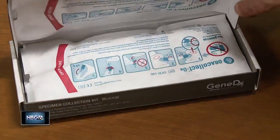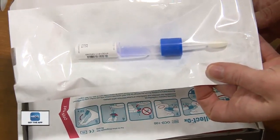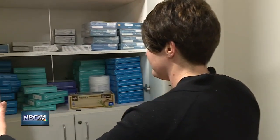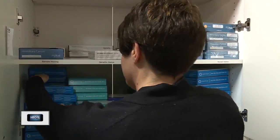Overall, doctors say direct-to-consumer genetic testing kits have inspired a valuable trend. Families are talking more about family history and asking maybe some of the older relatives what is in the family. Maybe it's initiating some conversations with primary care doctors that they wouldn't have had otherwise. Simply use the kits wisely and seek a genetics referral from your primary care doctor if you have risk factors or a family history.